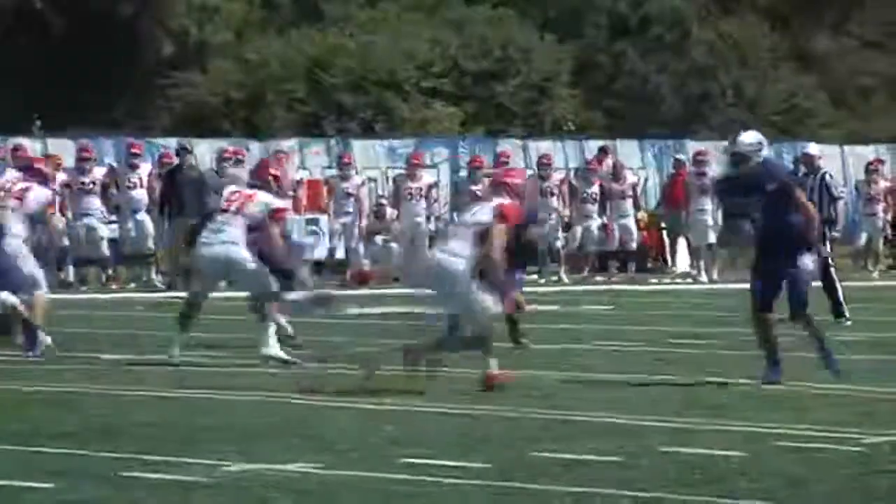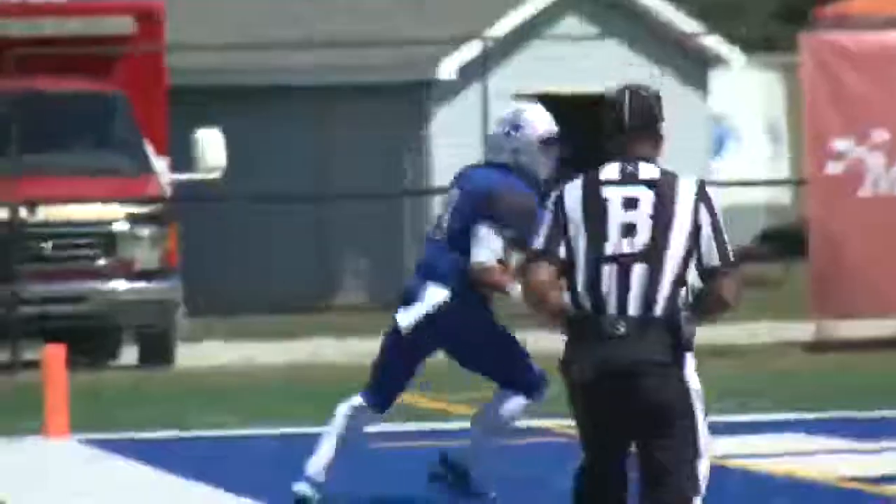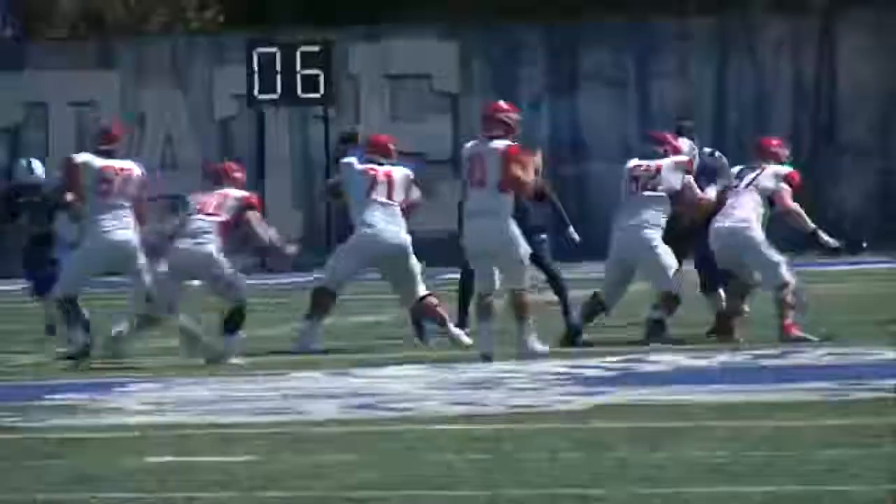First quarter, Sycamores knocking on the door, and it's Peterson-Guerlegrand with the 14-yard touchdown run. ISU takes the early lead. Later in the first, tied at seven, Dayton looking for more, but Jonas Griffiths stops the Flyers' drive with this sack. Dayton has to punt.